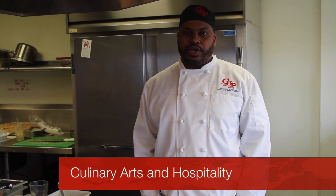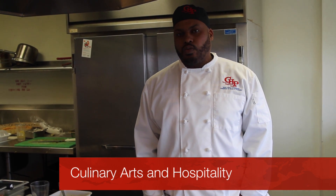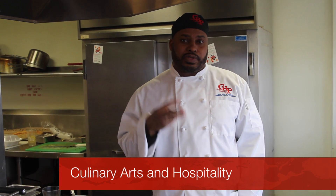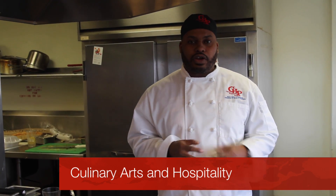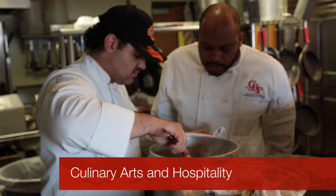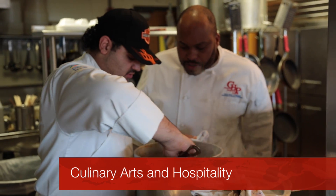I work at South Philadelphia High School and I'm part of the CTE program, career and technical education. We teach culinary arts. We have a culinary arts program that you can attend during your sophomore year up to your senior year. In your sophomore year you can take culinary 1, then proceed to culinary 2, then culinary 3. Within those areas of culinary, you'll learn everything — all the aspects of cooking, sanitation, and how to work within the restaurant, kitchen, and hospitality.